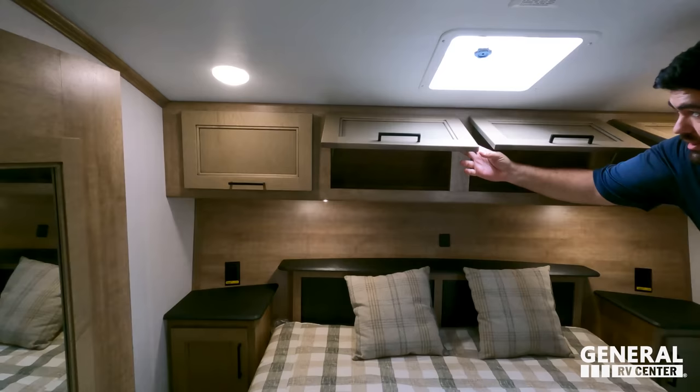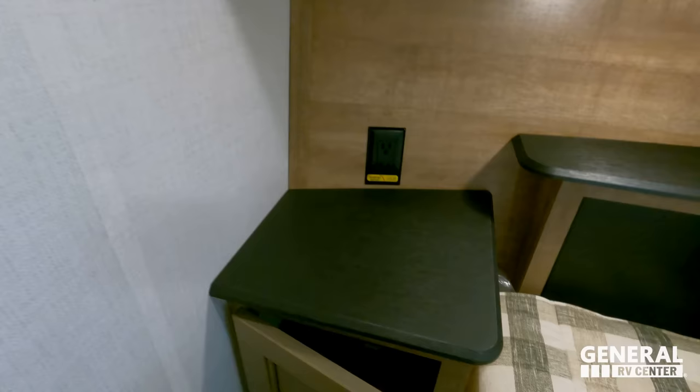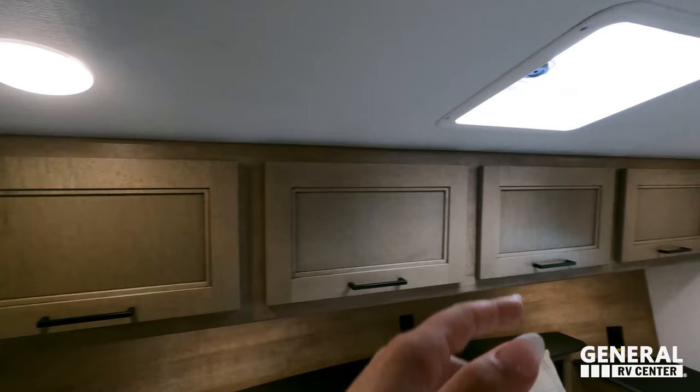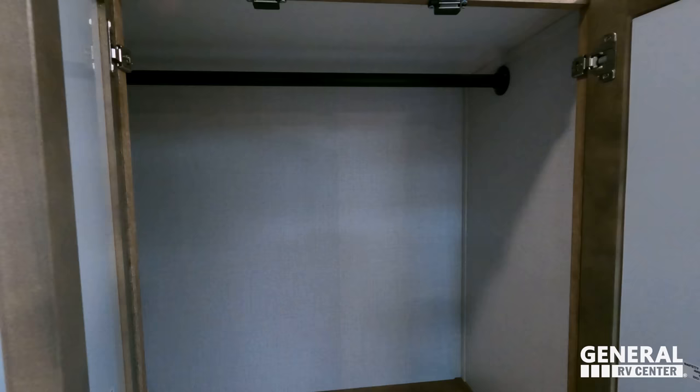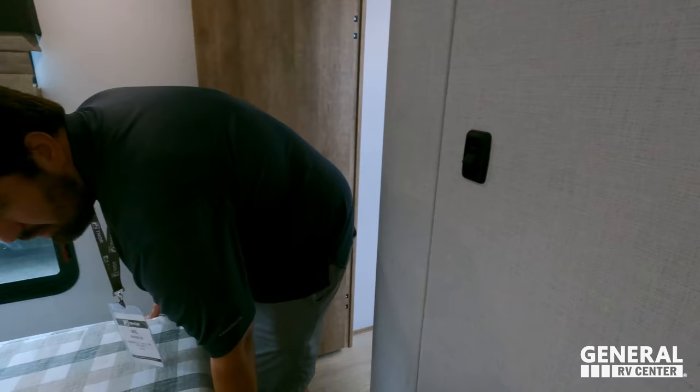Over here, nice storage up top all the way across. Second AC prep, USB charger, nice shelf up top, power side tables, and storage underneath — same thing on the other side. This has a queen-size north-south bed and it is prepped for a second AC unit, though not standard. You got a closet with hanging storage and drawers below. There is a little step up into the bed area — and there's storage underneath the bed. Two chairs there as well if you want to take them out to the dining area. There is also a prep here for a TV.